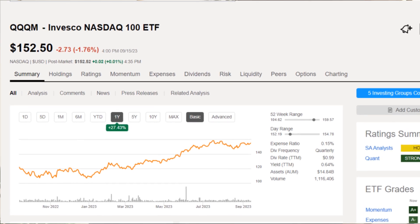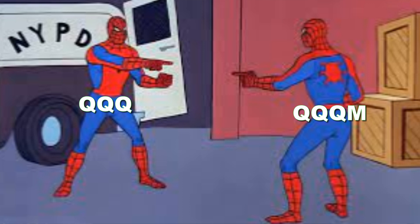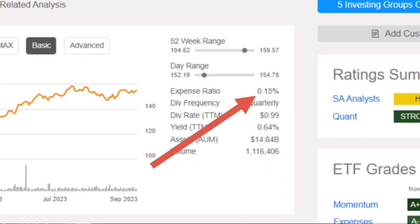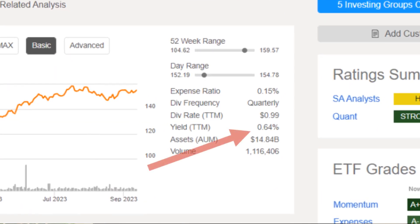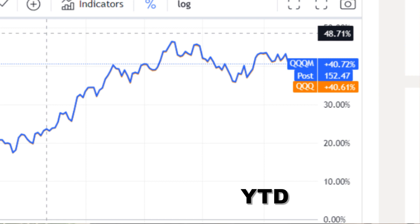That ETF is QQQM, not to be confused with the classic QQQ. The difference between the two is fairly small: QQQM has a slightly lower expense ratio at 0.15% compared to 0.20% for QQQ. Over time you'll save a lot in fees by choosing QQQM, which is also why it's more attractive to long-term investors. It also has a slightly higher dividend yield at 0.64% versus 0.57% for QQQ, making its total return just marginally higher.